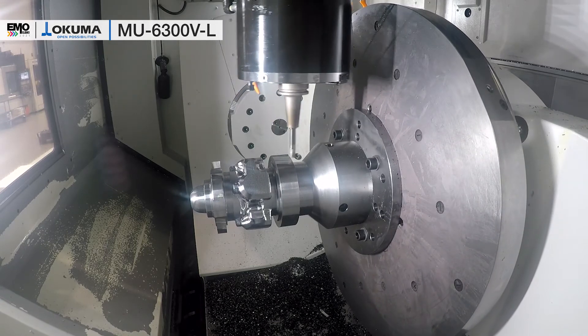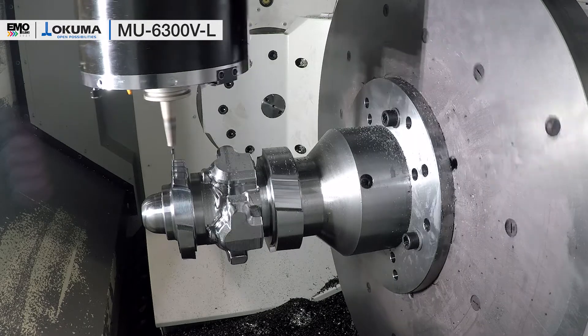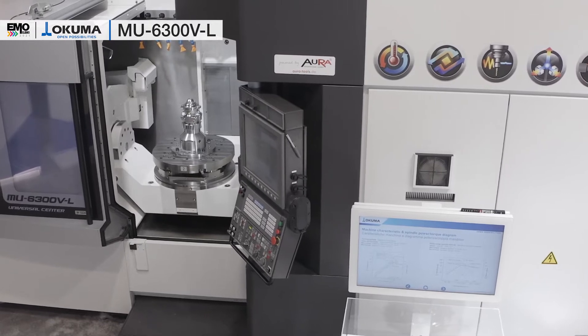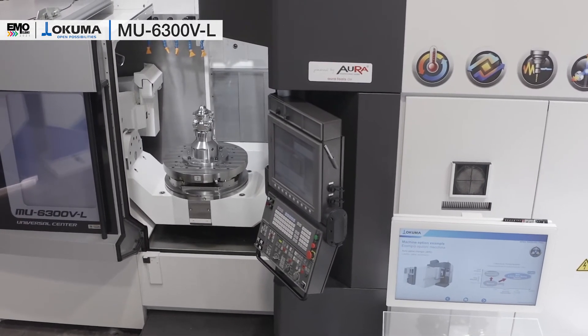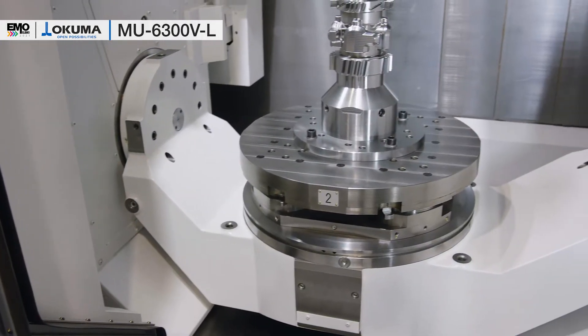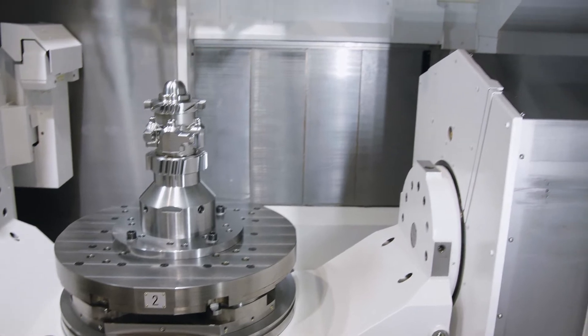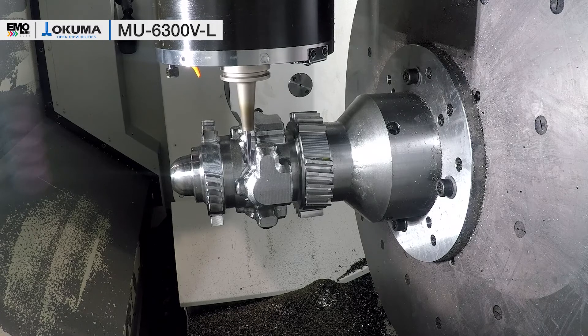As the parts for 5-axis machining centers are demanding for the operator, we focused on superb accessibility of the machine. As you can see, the operator has a full view of the job and full access to the machining area. And even if you have a pallet changer, it would be placed behind the machine, so there will be no interference with it.